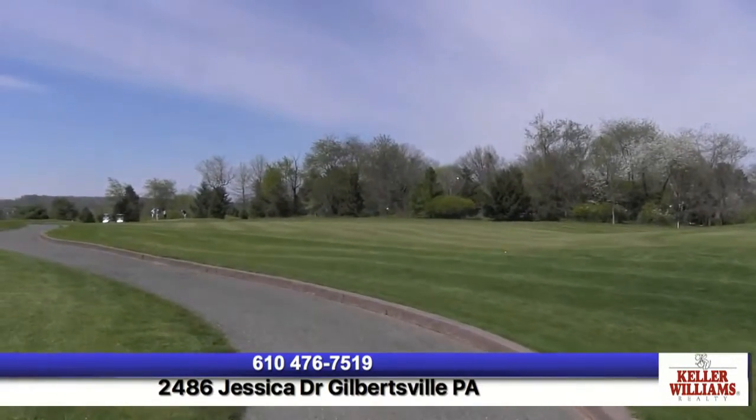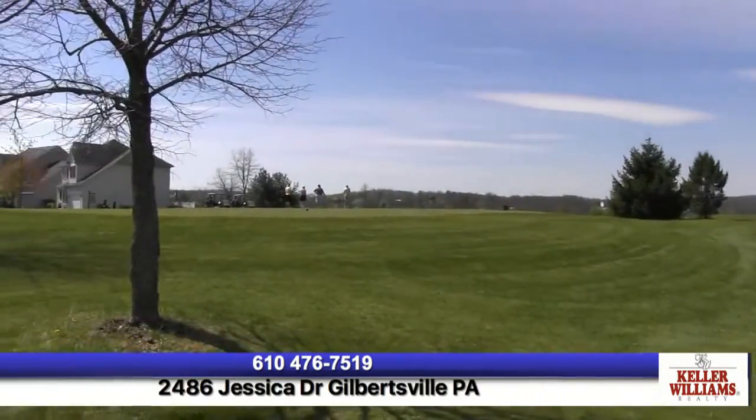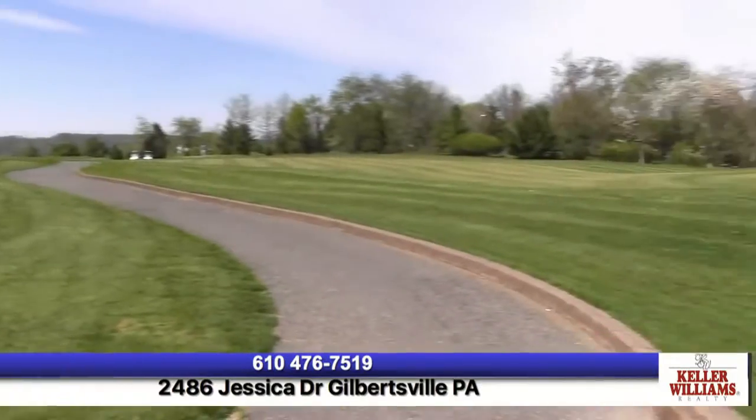Thanks so much for touring the house at 2486 Jessica Drive in Gilbertsville. We're out on the green to show you this because it is gorgeous. It overlooks the hills of Montgomery County and you can also see the hills toward Berks County — a fantastic golf course community. My name is Kimberly Kellens, I'm with Keller Williams Realty Group in Limerick and Audubon. Phone number is 610-476-7519 and my email is KimberlyCollinsSalesHomes@gmail.com. Thank you so much for taking this tour today at 2486 Jessica Drive.